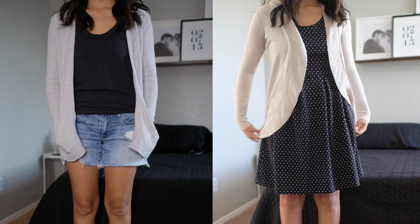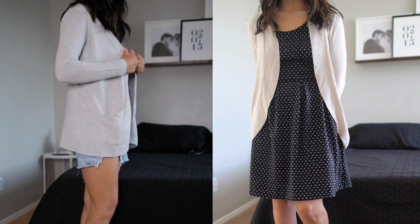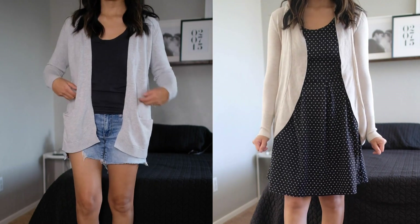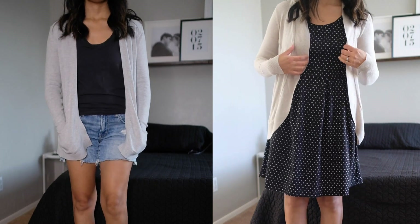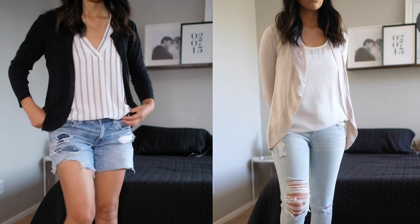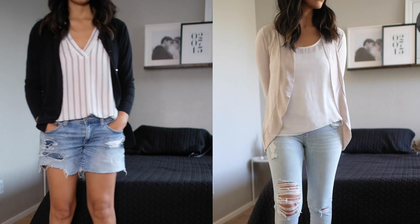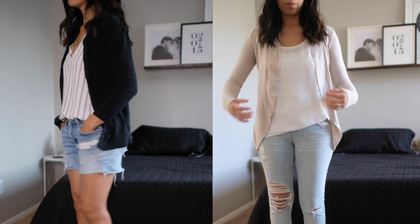Cardigans — you will never see me without one. I like these because they are lightweight and casual. I also like to keep one in the car or in my purse because I'm always cold. You can wear these with dresses, jeans, or shorts.